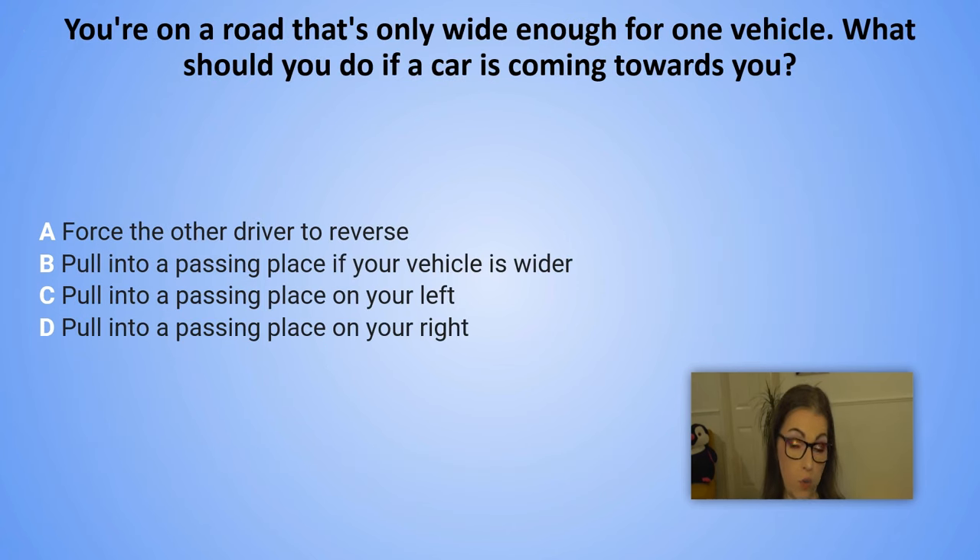You are on a road that is only wide enough for one vehicle. What should you do if a car is moving towards you? A. Force the other driver to reverse. B. Pull into a passing place if your vehicle is wider. C. Pull into a passing place on your left. D. Pull into a passing place on your right.